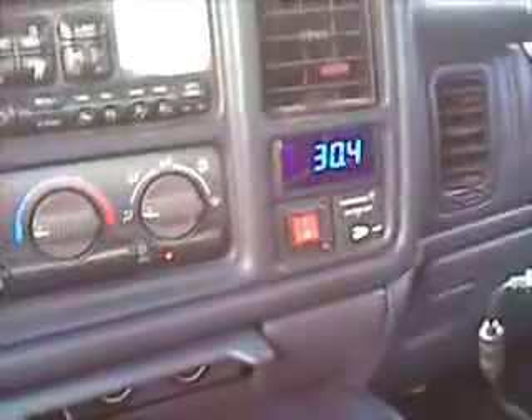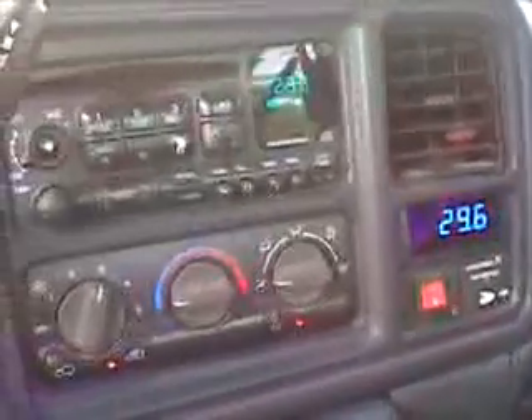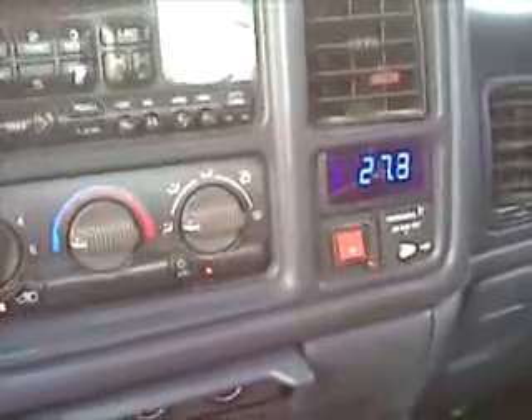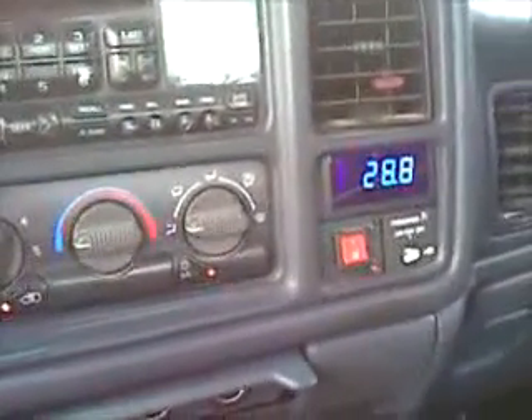Very impressive results. The amperage is running a little higher than what I'm comfortable with, but everything seems to be doing well. Extremely impressed. The signal I'm sending to the oxygen sensor — I'm adding about 0.3 volts to the system.